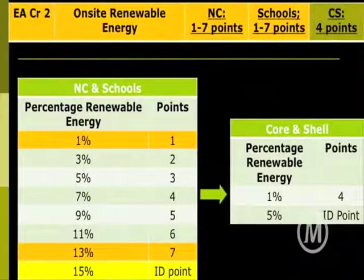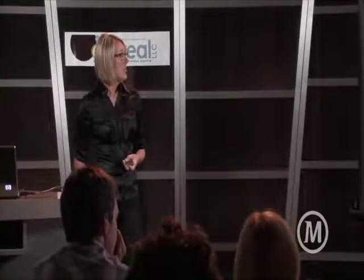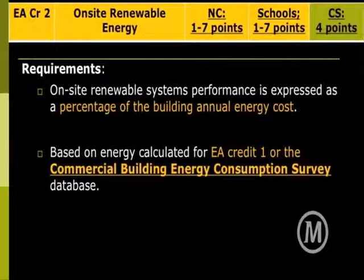In the LEED rating system you can get up to seven points — eight with an ID point — for having fifteen percent of your annual energy use supplied by renewable energy, measured as a percent of the building's annual energy cost. It's supplying measurements for us to design high-performance buildings. It's based on energy calculated for the optimize energy performance credit, or you can use the commercial building energy consumption survey, which gives typical averages of how much different building types use per square foot — a great starting point.